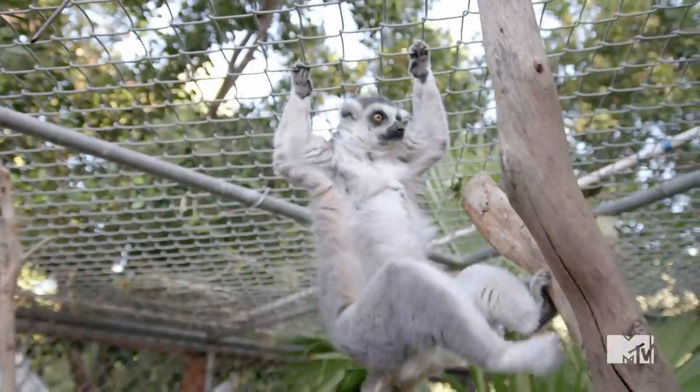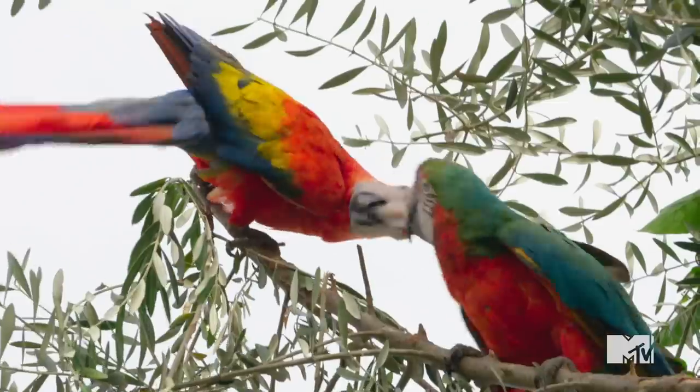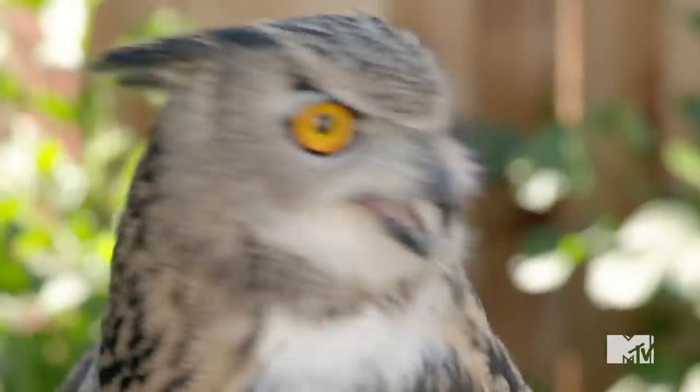What's up, y'all? Welcome to MTV's Animal Style. I'm Timothy DeLaGhetto. I'm Darren Big Baby Brand. This is a show where we meet, learn about, and review some of the cutest and creepiest animals in the kingdom. Let's see who's up first.